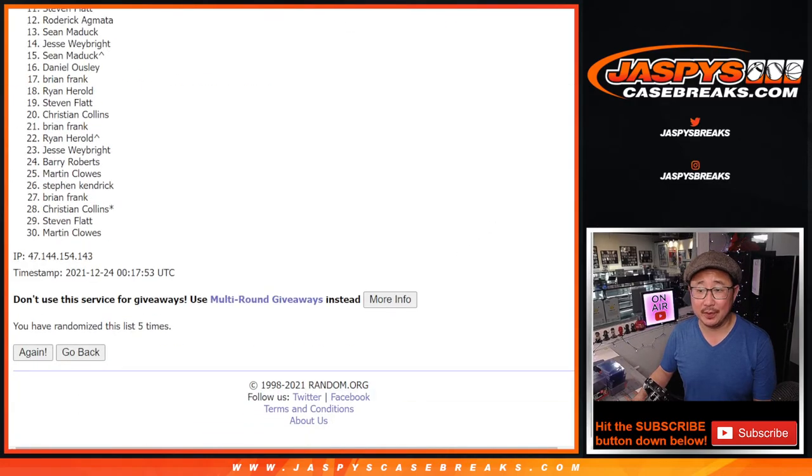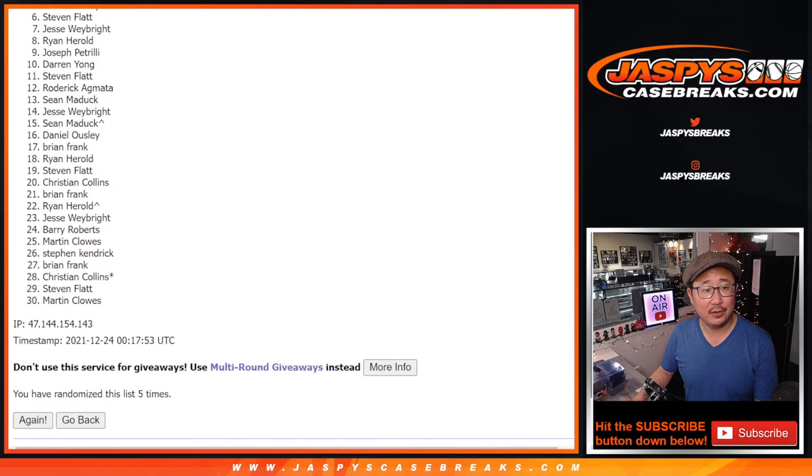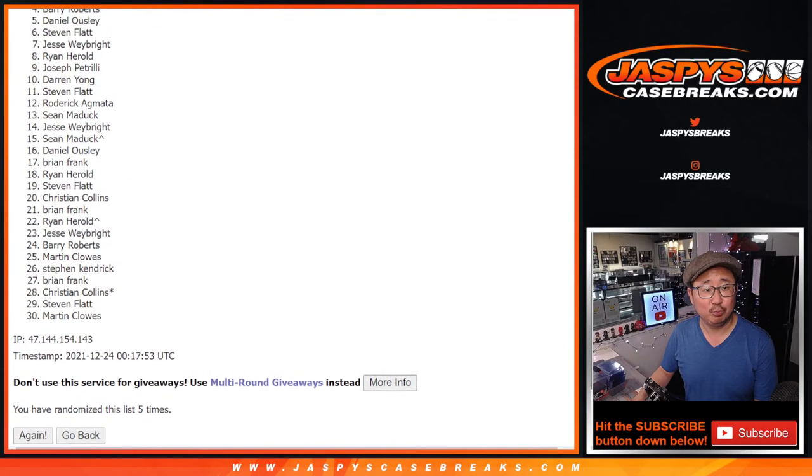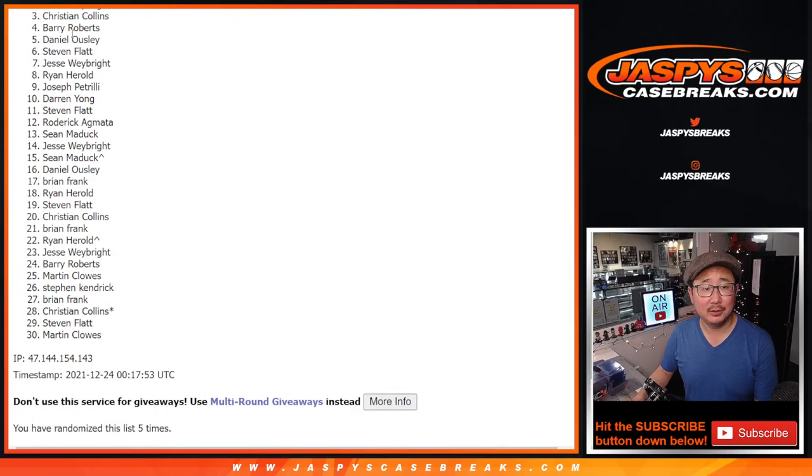Fifth and final time. Good luck. Drum roll, drum roll, drum roll. Christian — very close, no cigar. I appreciate everybody getting in. This one's a tough one to win, but thanks for trying.